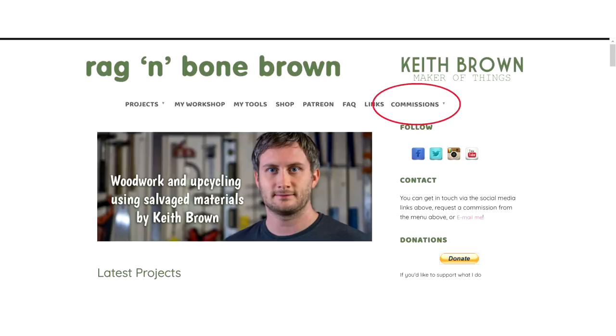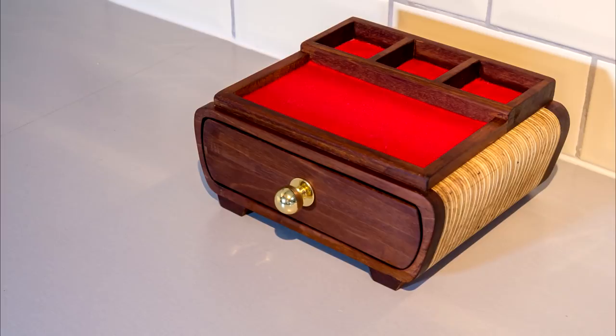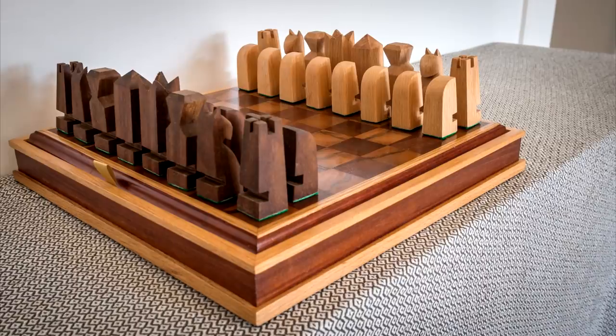By the way, if anyone watching is interested in commissioning me to make something, I now have a form on my website where you can get in touch. I've done a couple of commissions for viewers before which became project videos on my channel — like a house sign, a bandsaw box desk tidy — and I also sold the chess set that I made some time ago to one of my viewers via Etsy.